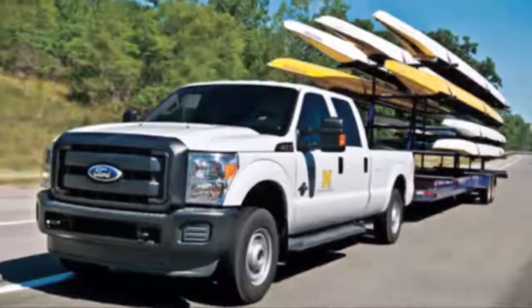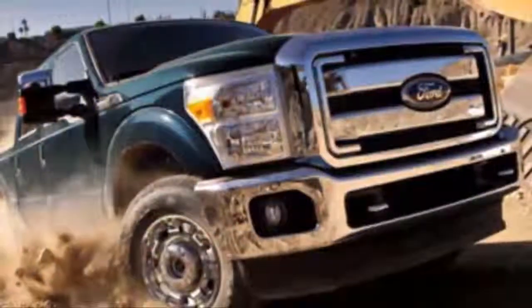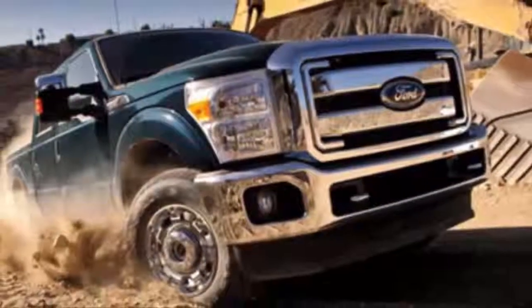This is a 2013 Super Duty Platinum F-250. It's new for the 2013 model to have the Platinum lineup in the Super Duties.